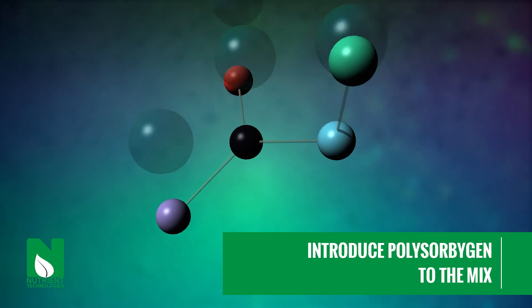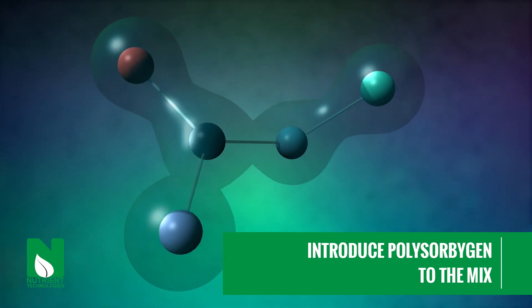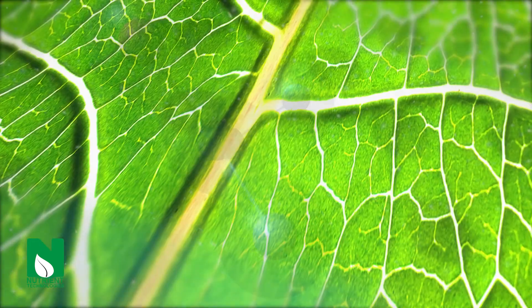Next, we add our proprietary ingredient, polysorbigen, to the mix. Polysorbigen helps to disperse the particles and stabilize the formulas.